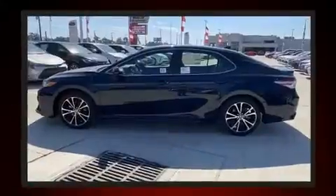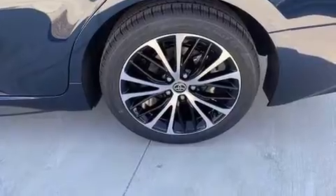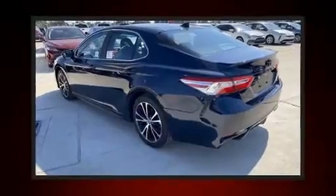It's equipped with tons of terrific amenities, but it won't break your budget, such as remote keyless entry, an outside temperature display, lane departure warning, and more.